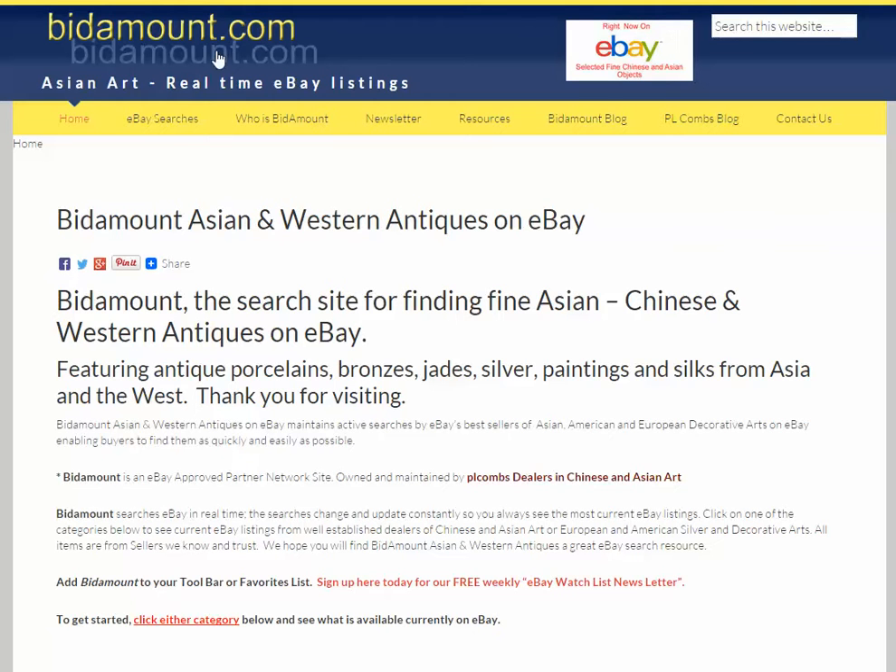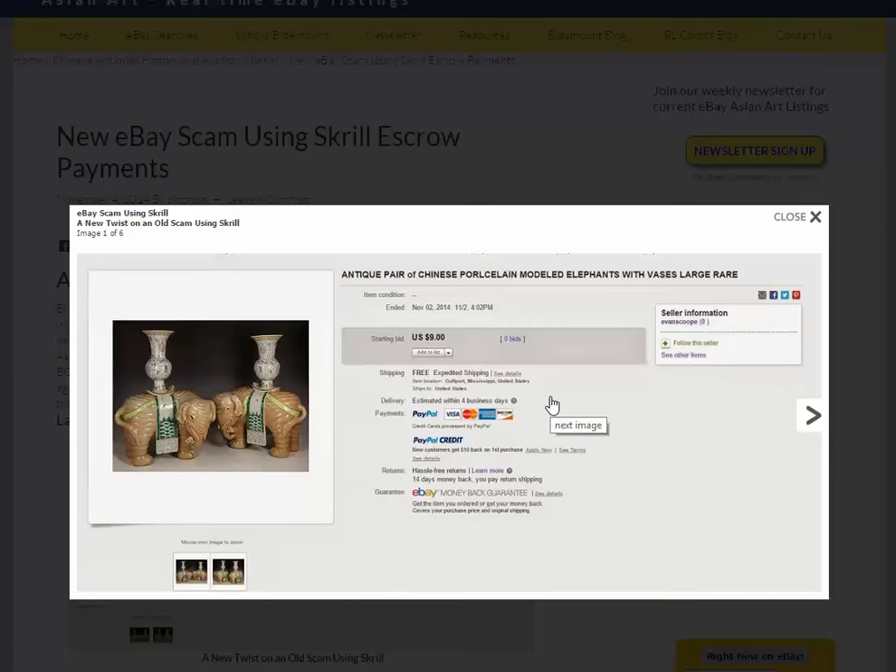This has to do with an item that we had seen — I'm going to bring it up here. An antique pair of Chinese porcelain mottled elephants, large and rare. These are a pair of Qianlong Chinese export, very finely done elephants. Most of these are quite large.